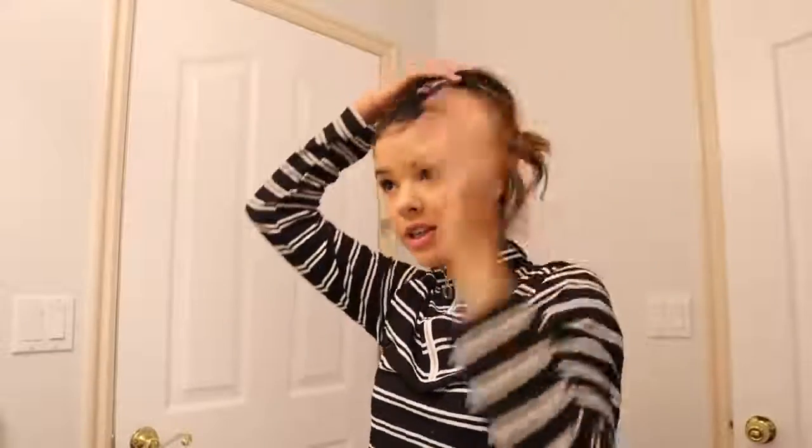And there we go, you guys. There's my curled hair. I definitely like it. This is one of my go-to hairstyles just because I could put my hair in a ponytail, and if I curl it, it looks even better. It's just a perfect hairstyle.